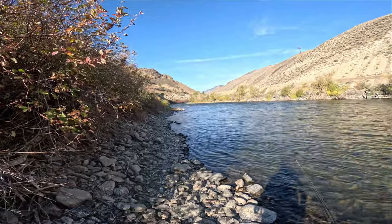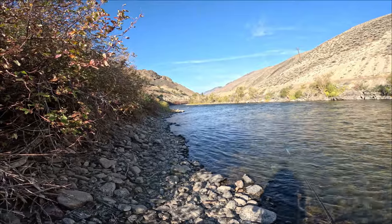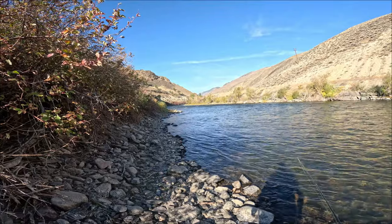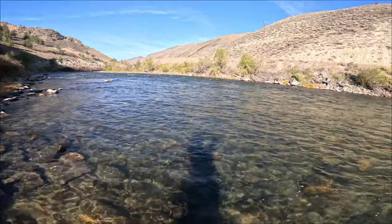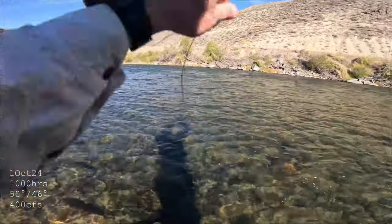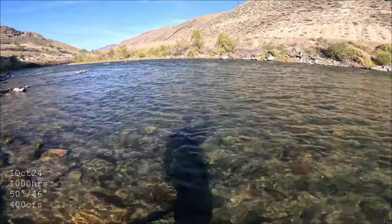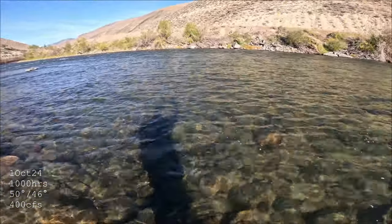A little breeze this morning and it's cold, but this is fall dry fly at its best. First really good fish on an October caddis for the year.